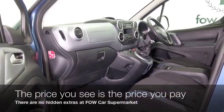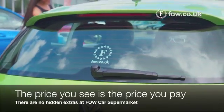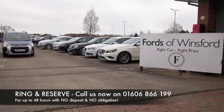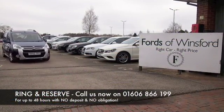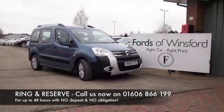Don't forget, at FOW the price you see is the price you pay — there are no hidden charges or extras. You can part exchange, and we can arrange finance with no problem. Bring your license with you, have a test drive, and discover this great car for yourself at Fords of Winsford.